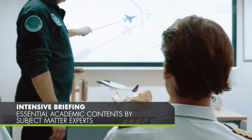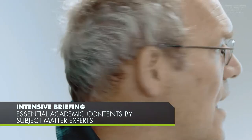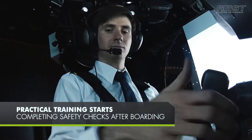Subject matter experts impart essential academic knowledge during the intensive briefing. Practical training starts after boarding, upon completing all safety checks.